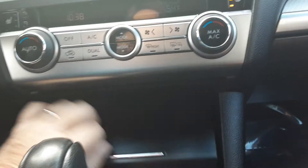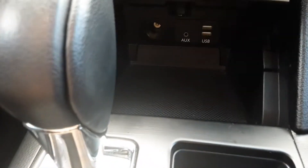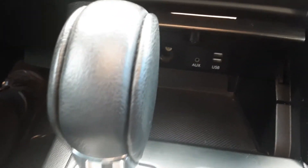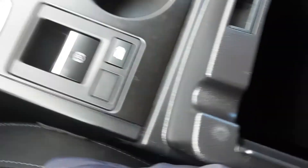There's nice storage right up front, and it also has USB, a 12-volt outlet, and an auxiliary input, so you can plug in USB, auxiliary, or use the 12-volt output. There's also nice storage in the armrest area.